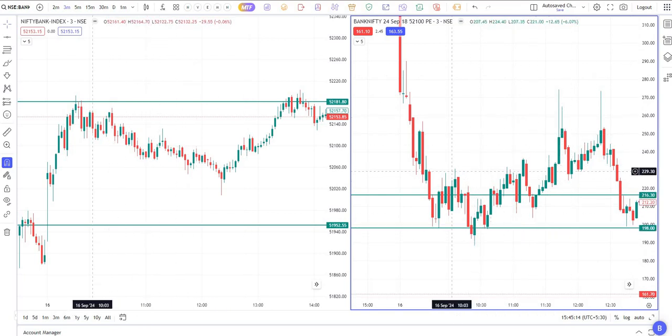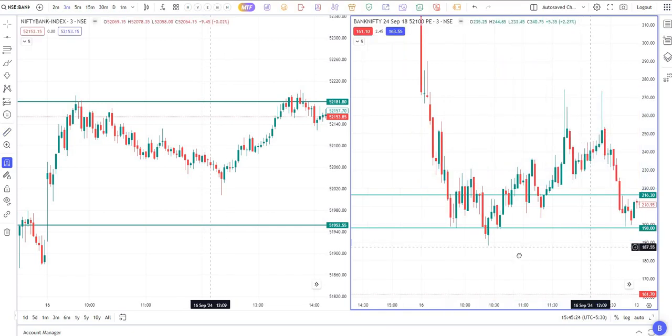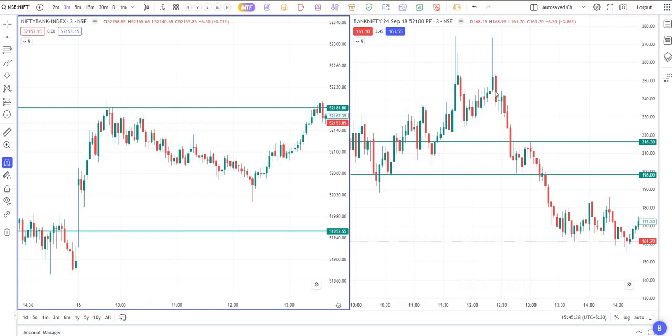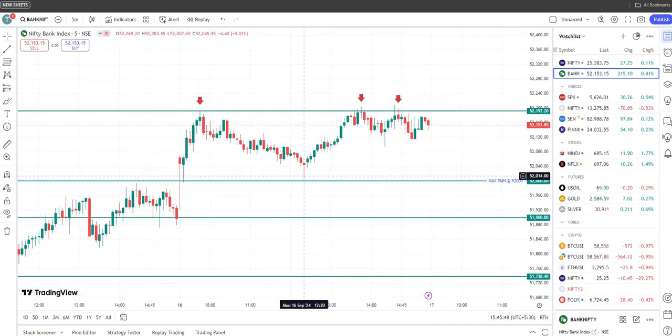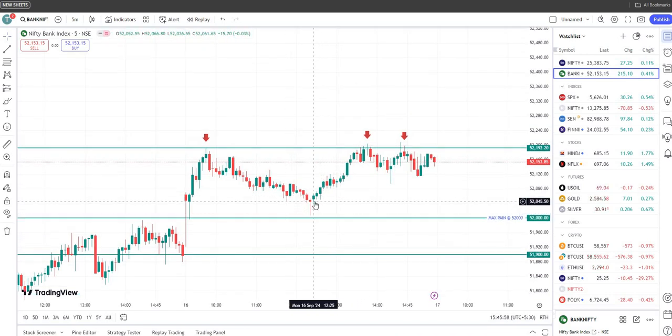This way we can trade call and put options based on my charting scanner. Here also we got a good profit — you can calculate it was about 50 points on Bank Nifty, though there was not much movement in this one. In fact, after that we got a second or third alert in the charting scanner which was good — that was around 12:20.